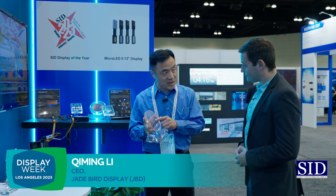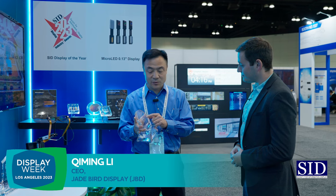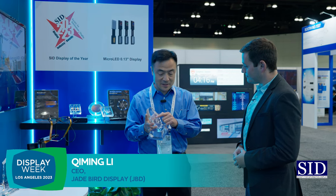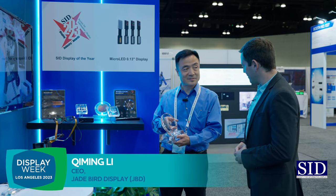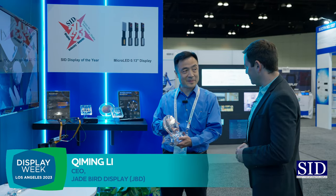And that is in mass production — we're delivering millions of these units. So if you're a company that's working on AR displays, you probably need to talk to us.